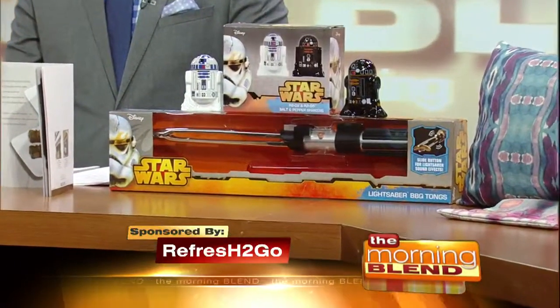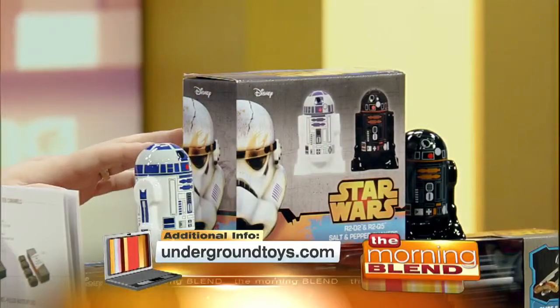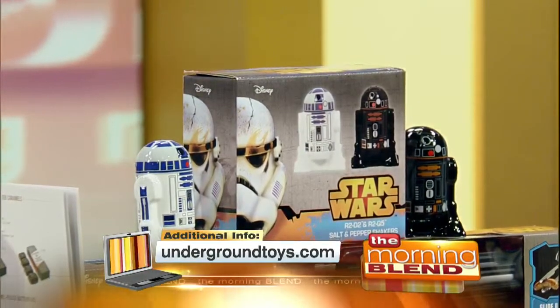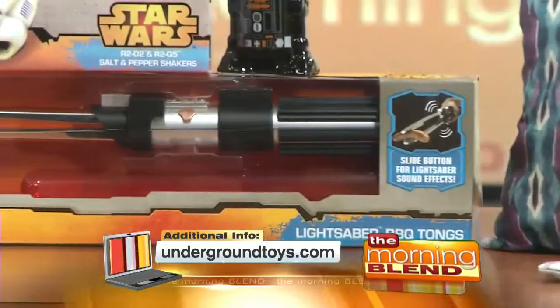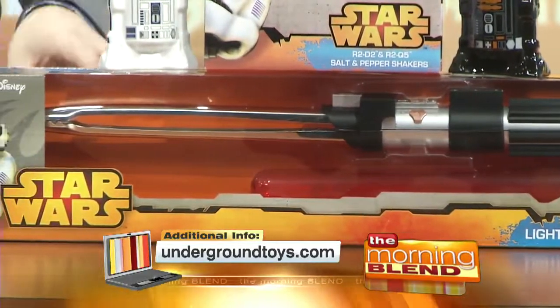Who doesn't love Star Wars? Underground Toys has home products perfect for adding some fun to the start of the school year. Take a look at these Star Wars ceramic salt and pepper shakers — they're so cool. They're made of the highest quality ceramic, molded and painted to look just like the best-known astromech droids in the Star Wars universe.